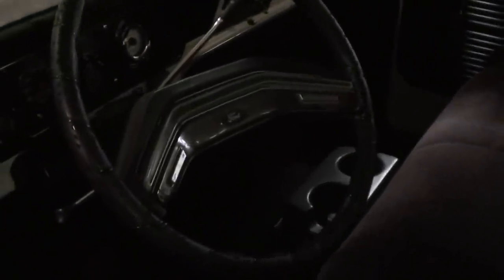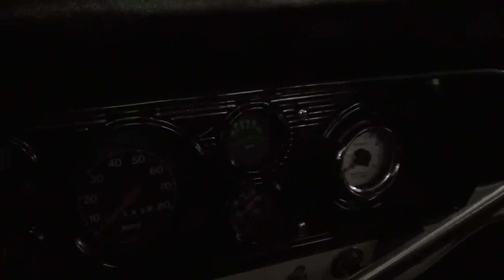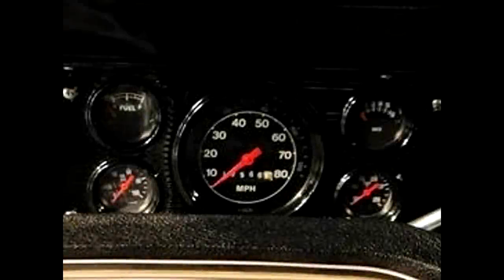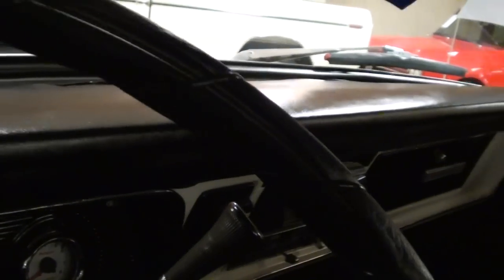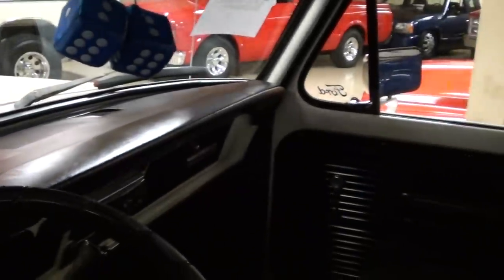Now on the inside, they've actually put a later model seat in there with the fold-down armrest there in the middle. It's pretty cool. Still has the factory wheel with cruise control. And they've got a full custom gauge panel in it. It's a bit dark in here, but it definitely looks sharp. You can see the dash looks nice — it's all smooth, no cracks or anything. Original door panels.